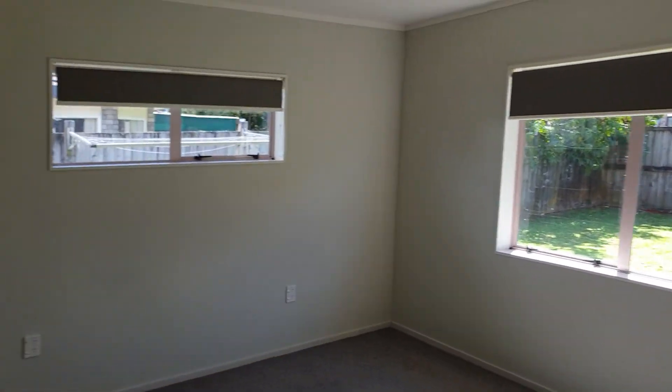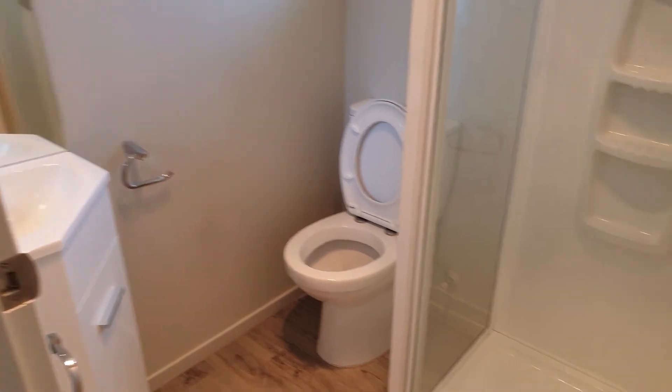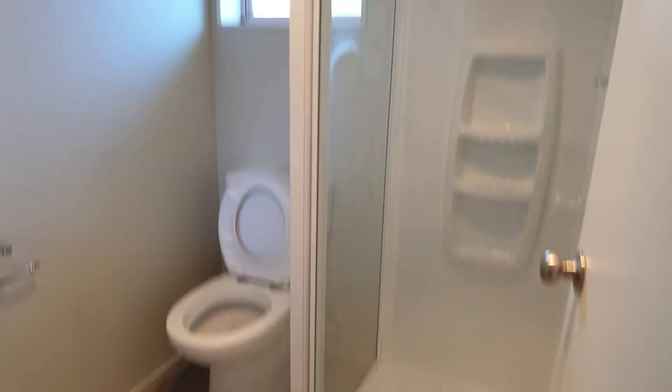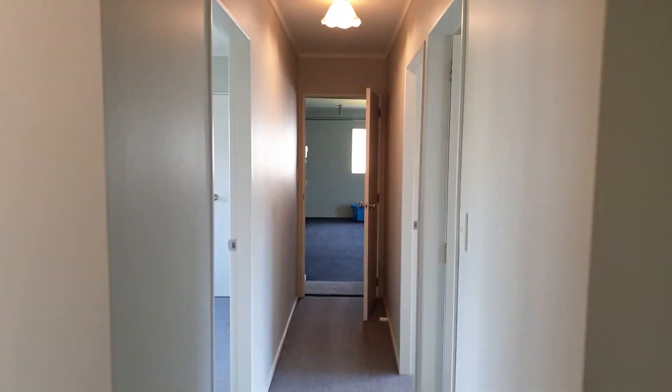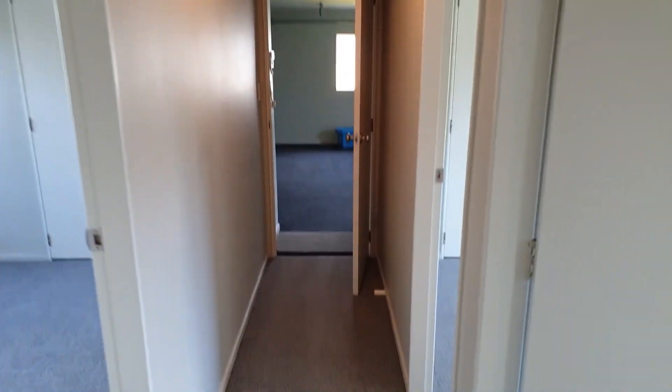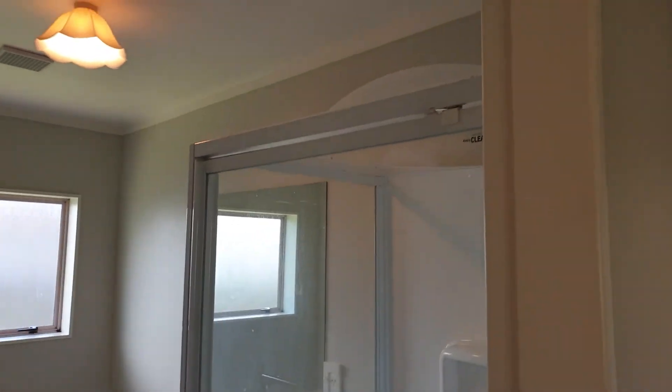Separate toilet. Master bedroom with walk-in wardrobe and ensuite. Second bathroom with a separate bath and a separate shower.